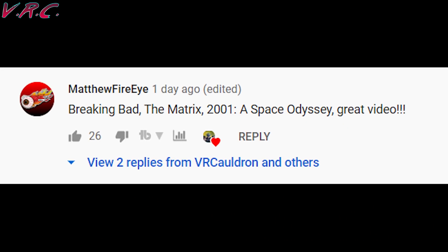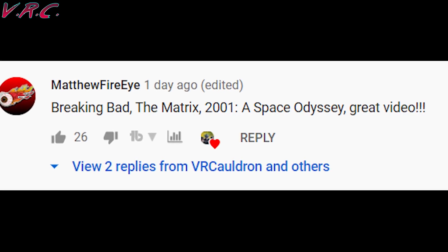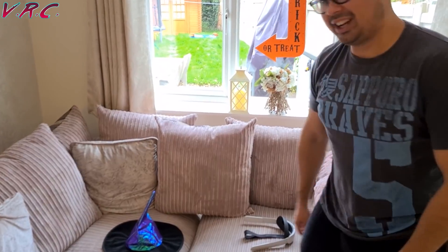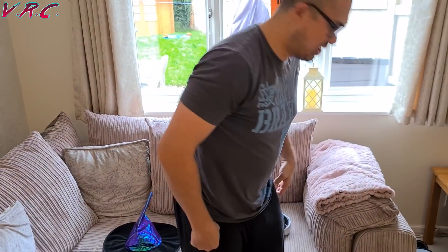Well then, thanks to Matthew FireEye for getting all the clips right from the last video. And at the end of this video, I'll be revealing the winner of the super secret giveaway where you had the chance of winning this elite strap.